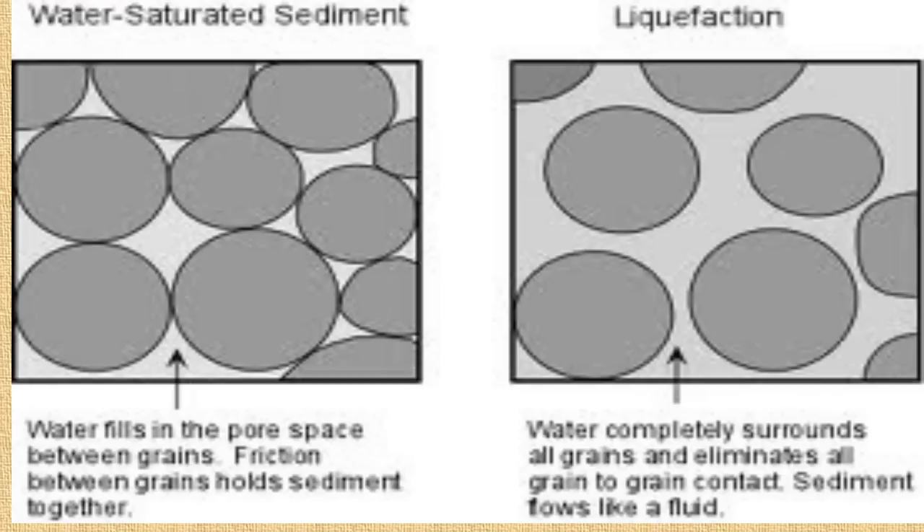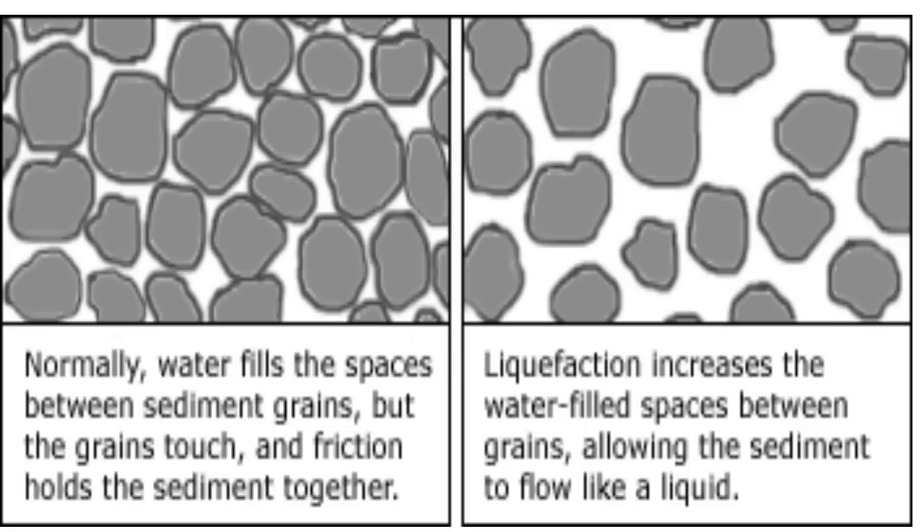Liquefaction usually occurs after earthquake shaking. The vibration from earthquakes causes water to seep in between sand and dirt particles, causing liquefaction.